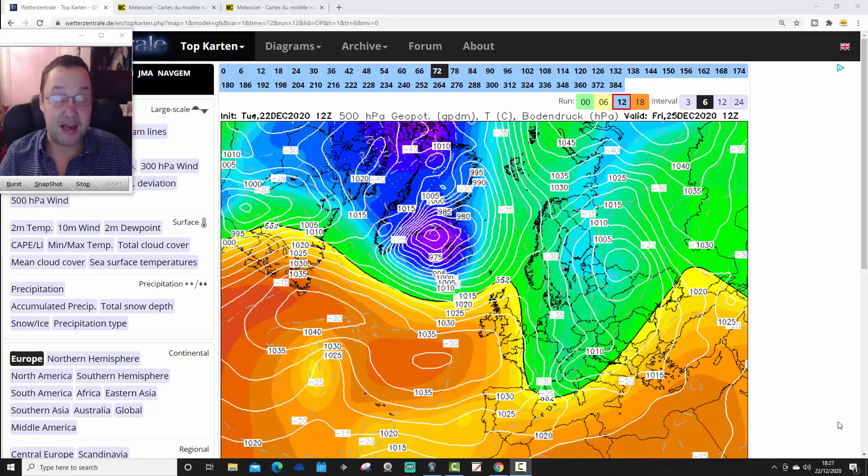Hello everyone, thank you. In today's third and final video we're doing Ensembles Watch. We're going to go through all GFS Ensemble members — there are 30 of them to get through, as well as the operational run. I shall get on that very shortly, and I'm going to try and rattle through this in 20 minutes.